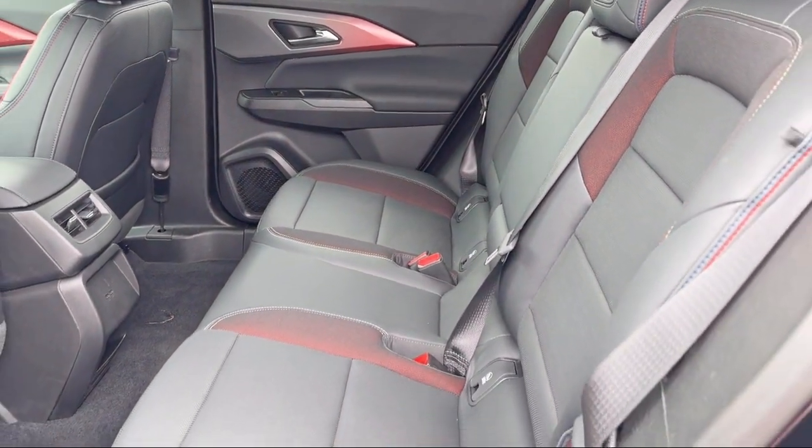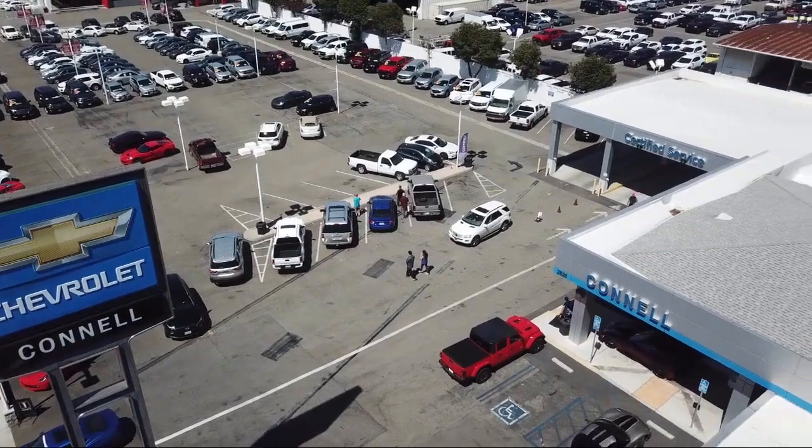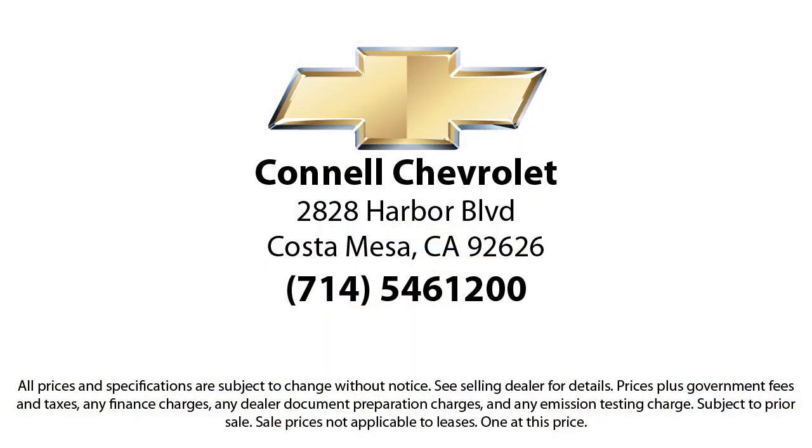And with hundreds of reviews giving us a 4.5 star rating, we think we're doing just that. So come see us today on our massive lot with over 6 acres of Chevrolets. Connell Chevrolet is located at 2828 Harbor Boulevard, Costa Mesa.